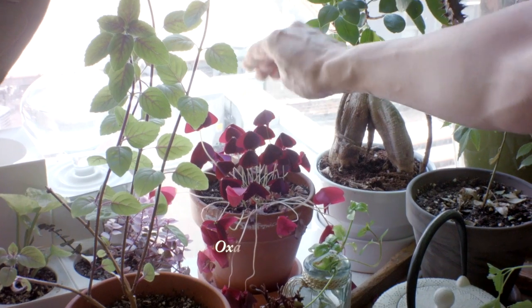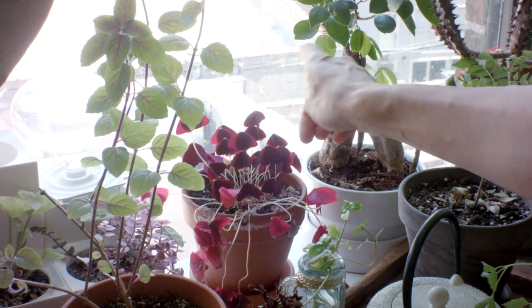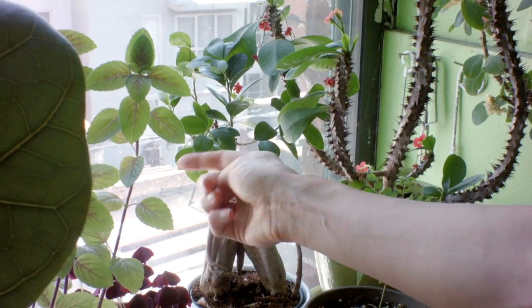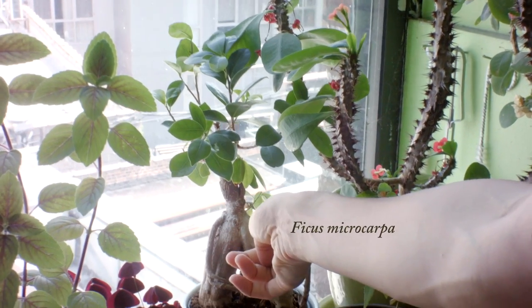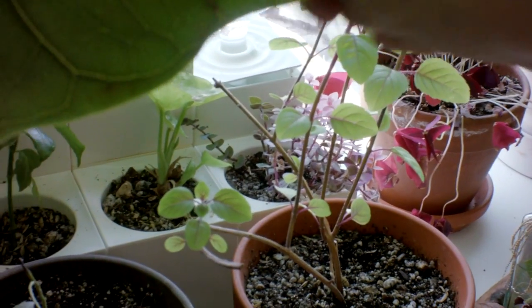My little oxalis, which has its petals down at this moment. This is a ginseng bonsai ficus. I have this Lego-type planter with a few different kinds of cuttings.